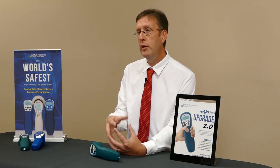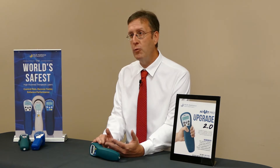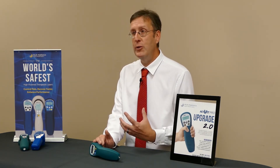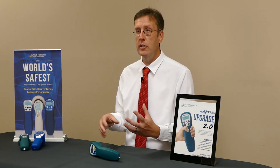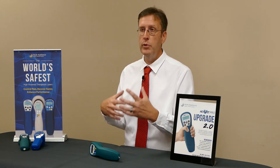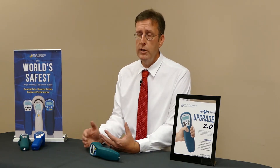We've also included a new way to monitor how energy is delivered. We're including a joules counter as you go through the treatment. You can toggle between the amount of time remaining in your treatment and how much energy has been delivered, which will help you maintain compliance and keep track in your records of the energy delivered per patient.